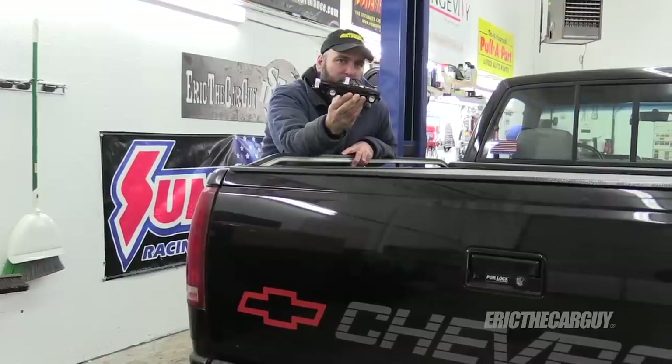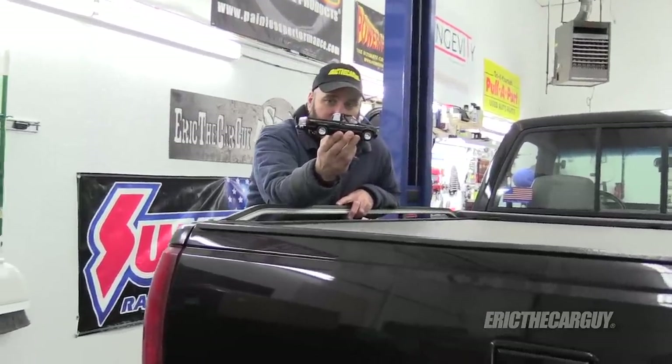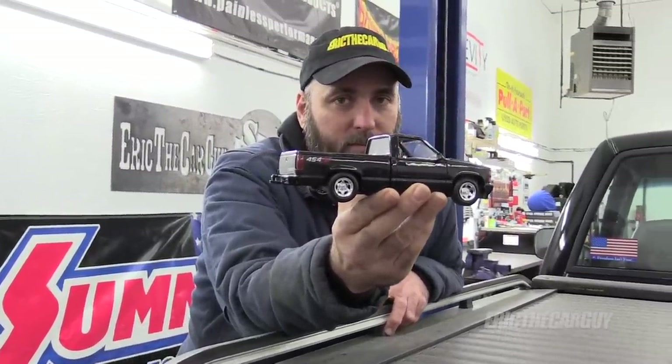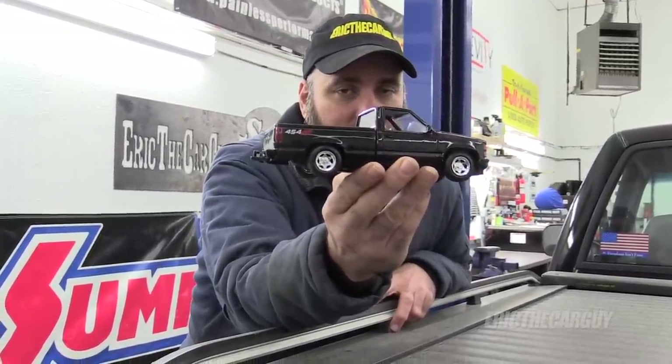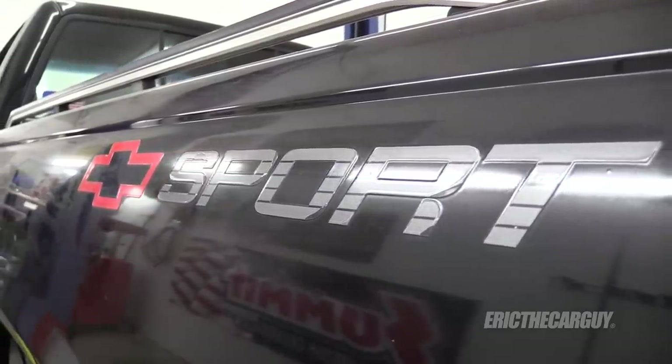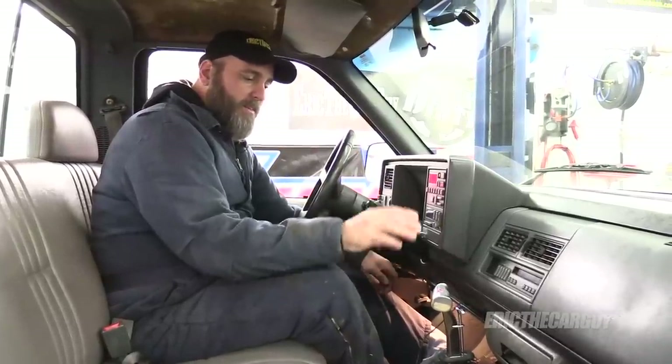Many people confuse this truck with the 454 SS model, but this truck does not have a 454 — it has a 350. My truck is a 1990 C1500 Sport, not a 454 SS.